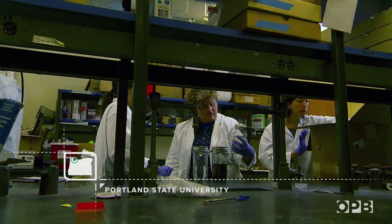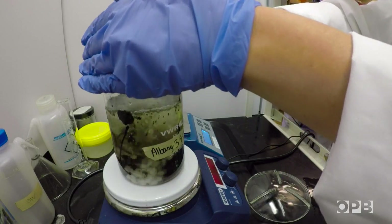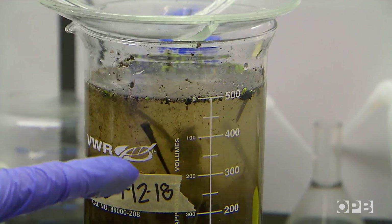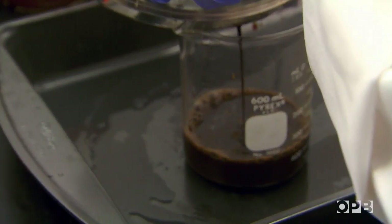This is on the Deschutes River. The first step is to get rid of the sticks and leaves. We use a chemical that dissolves everything organic, turning the sample into a fine, soupy goo — looks a little like the bottom of your coffee pot.